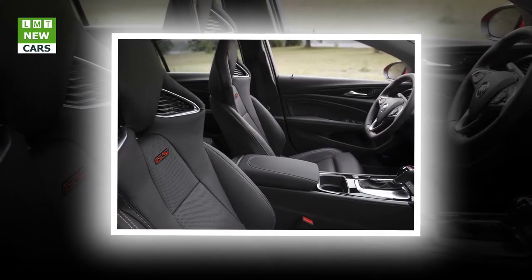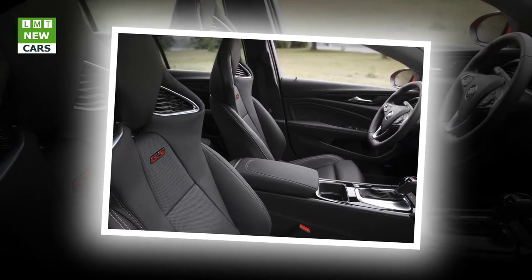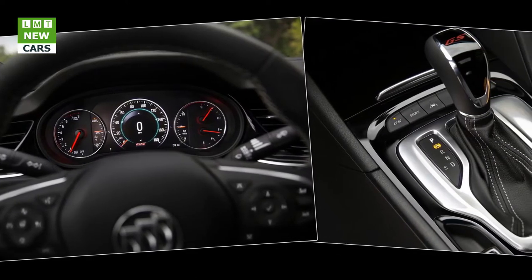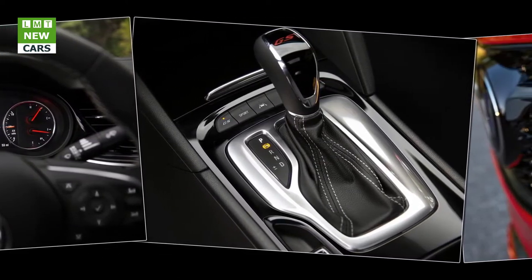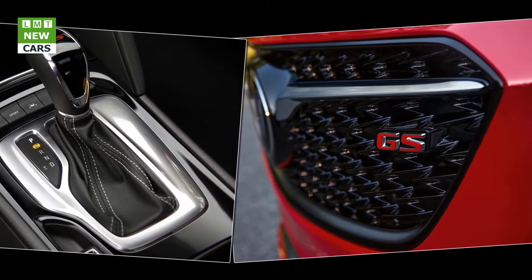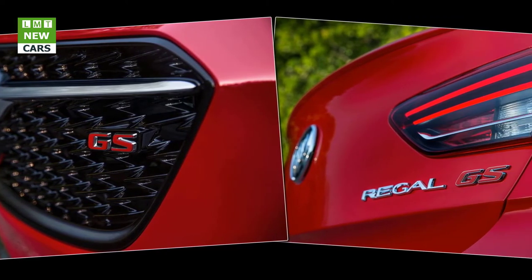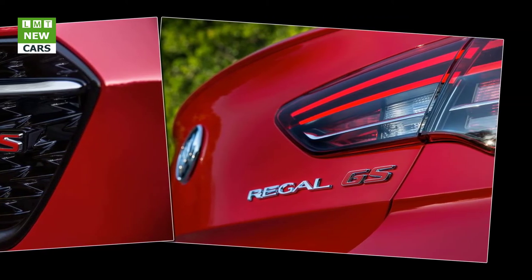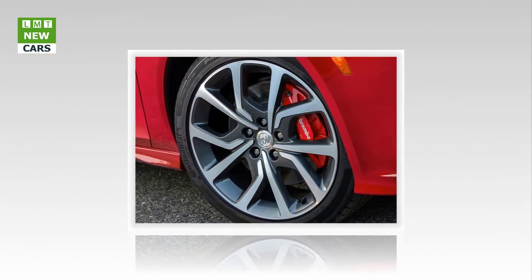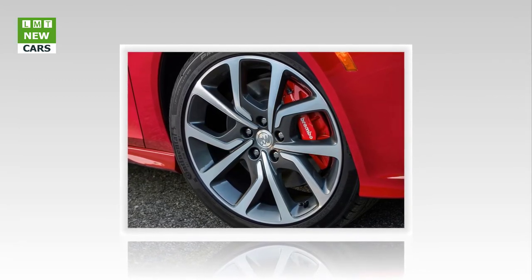Every Buick Regal GS features Buick's interactive drive control, allowing the driver to tailor the car's dynamics through a standard setting, sport, or GS modes selected via the center console. Interactive drive control utilizes Buick's second-generation continuous damping control (CDC), which is able to adjust suspension damping up to 500 times per second. Versus a standard 2018 Regal Sportback, the GS also has standard Brembo brakes for more confident stopping power.